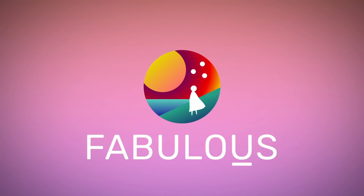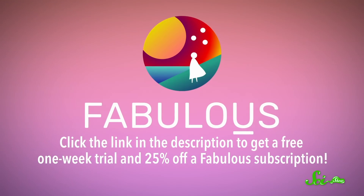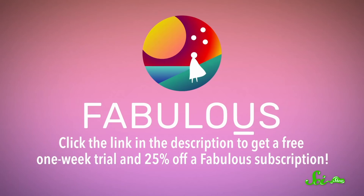This episode is sponsored by Fabulous, an app that helps you form healthy habits that stick. Click the link in the description to get a free one-week trial and 25% off a Fabulous subscription.